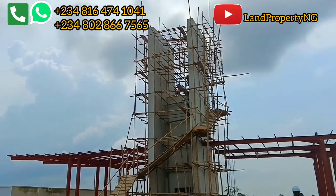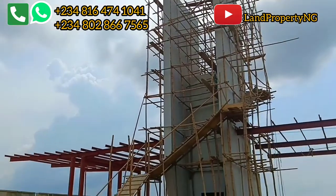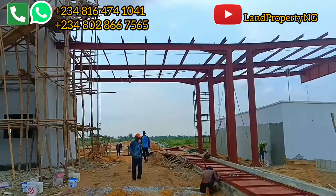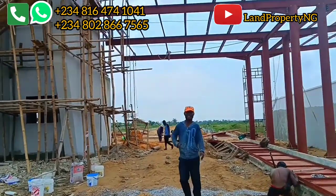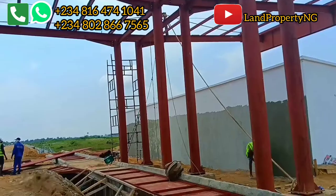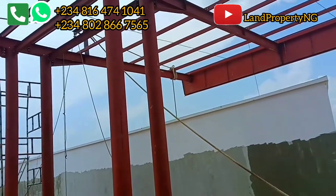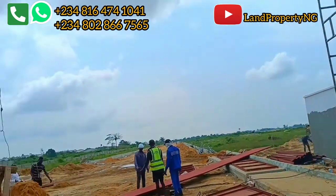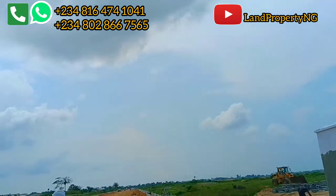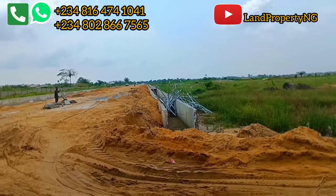This is the current state of the gatehouse. The drainage system is ongoing. The painting is ongoing. There's the gatehouse, and if you look around, you'll notice that the drainage system has been extended. The last time I came here the drainage system was not at this point — it now extends further. So this is the current update in Itinu City.